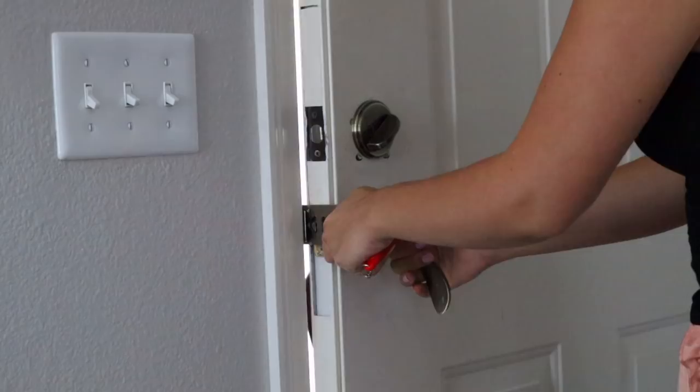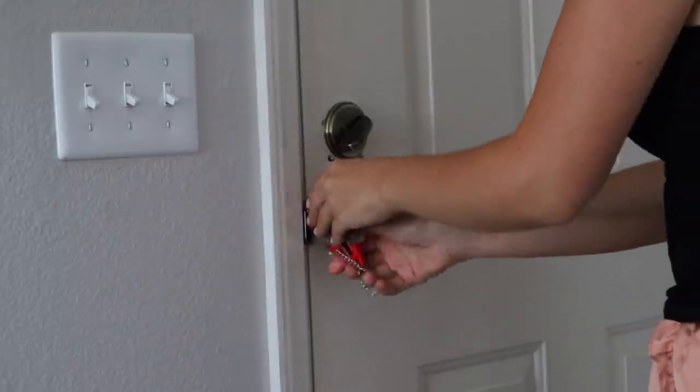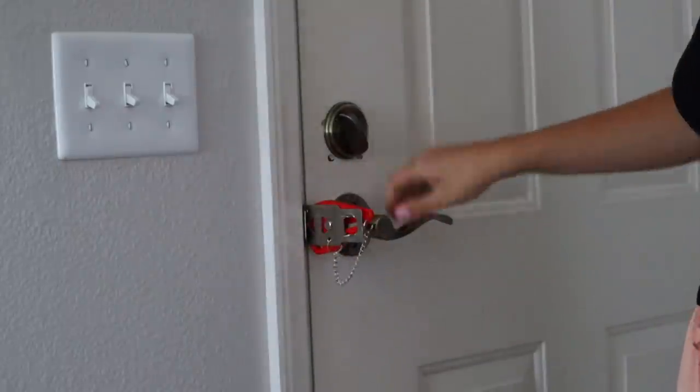Now we have some random stuff — these don't really go in a category but we'll put them together. First I have my door lock. You just put it where the door locks and place this little part on to lock it in place. I feel very safe with it when Ethan's gone, just to have an extra lock on the door. These are also great to bring to hotel rooms especially if you're staying alone, since housekeeping has a master key. This is like $10.